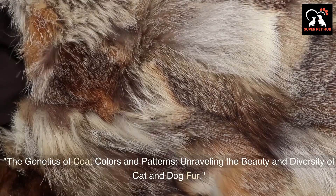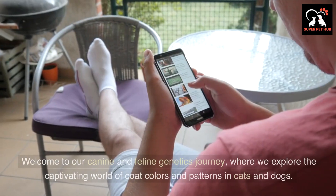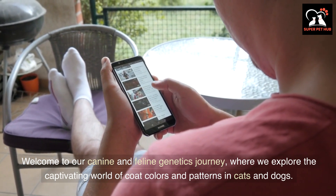Welcome to our canine and feline genetics journey, where we explore the captivating world of coat colors and patterns in cats and dogs.